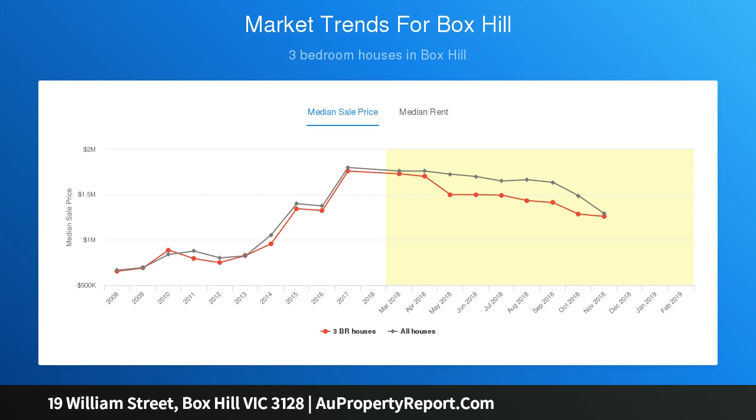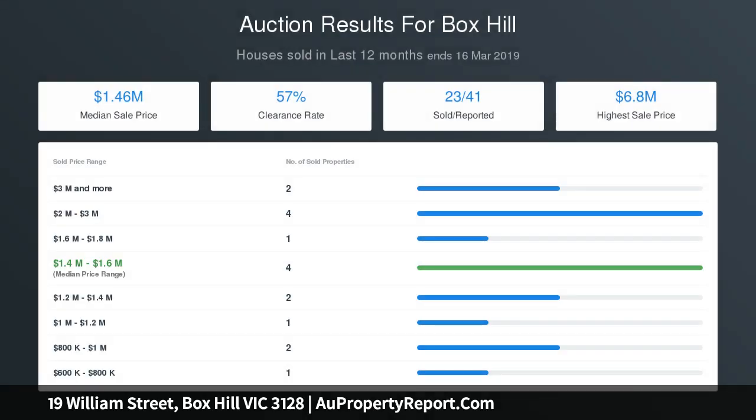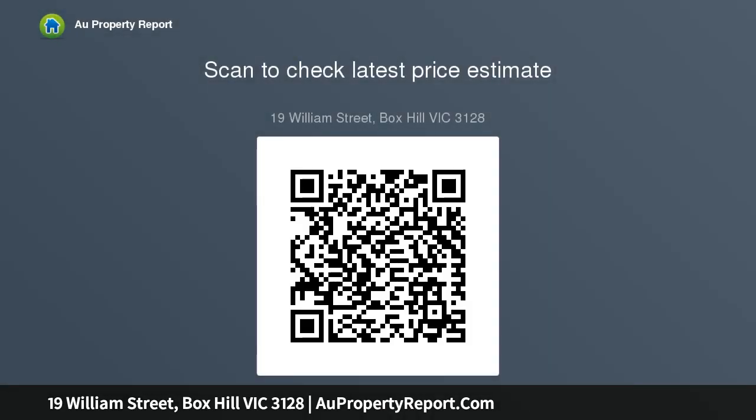Accommodation comprises two generous bedrooms and a neat family bathroom, complemented by a garden studio with its own shower and kitchen facilities, in an area that's undergoing significant gentrification.